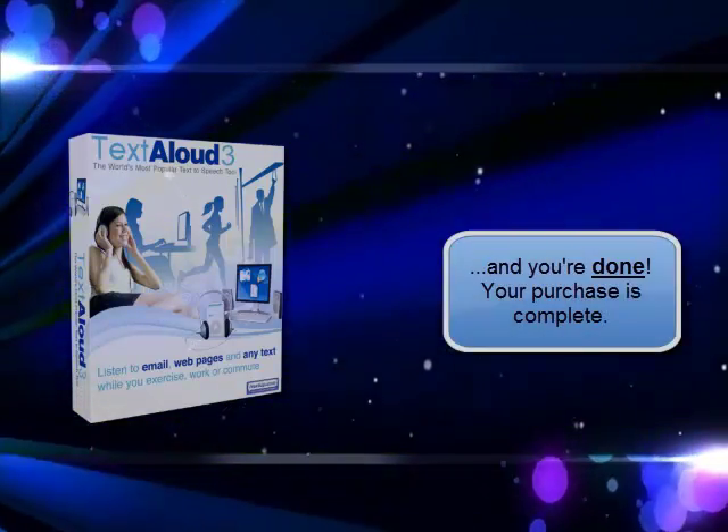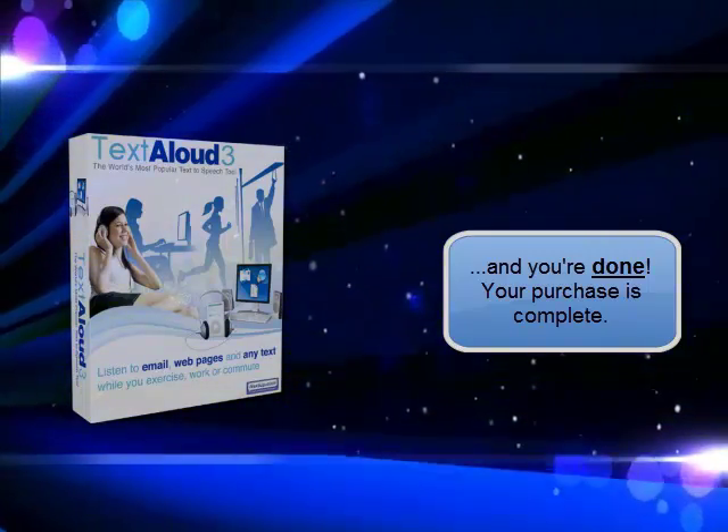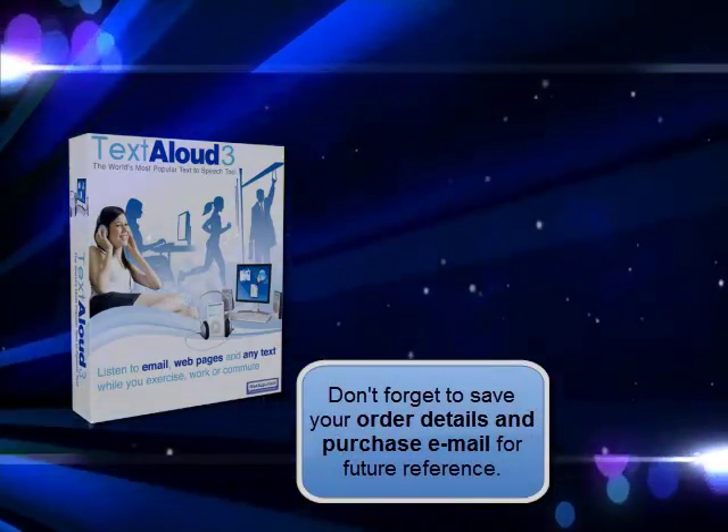The registration code for TextAloud is always sent by email, so be sure to save that email as it will be needed during your installation process.